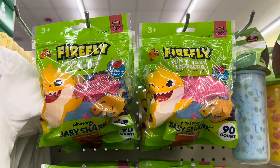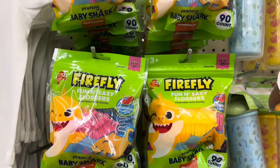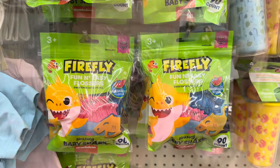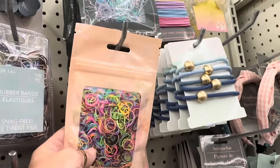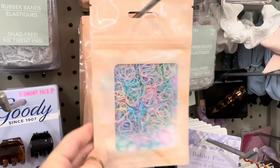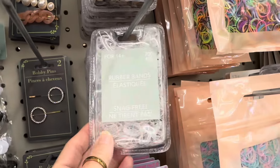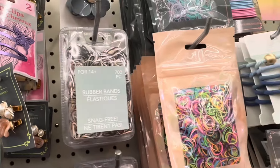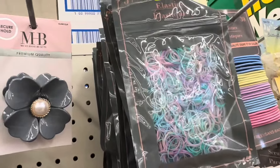That's a fun Firefly Baby Shark item. Fun and easy flossers, elastic rubber bands — you get 700 count. Some more colors; they have the clear ones and some brown ones.